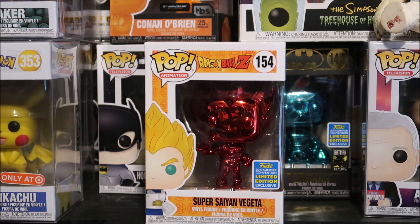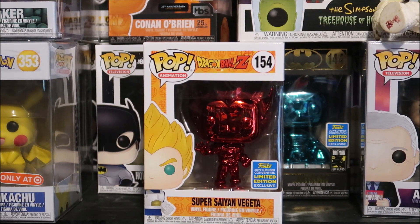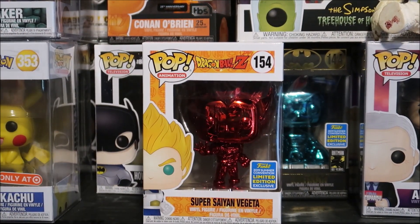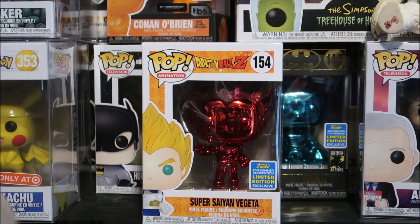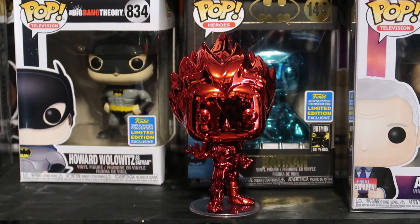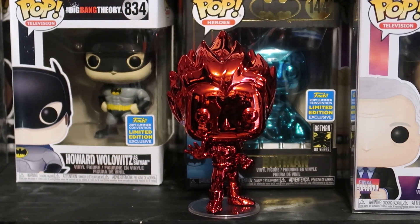Now I know some of you are gonna laugh in a second, and the reason why is I hate when you touch these things and get your fingerprints on them. So I am putting some rubber gloves on. I do not want fingerprints on the pop. I want to take this out of the box — bang that thumbs up button for the out-of-the-box look, and let's roll. Here he is out of the box, looks awesome, completely red chrome.